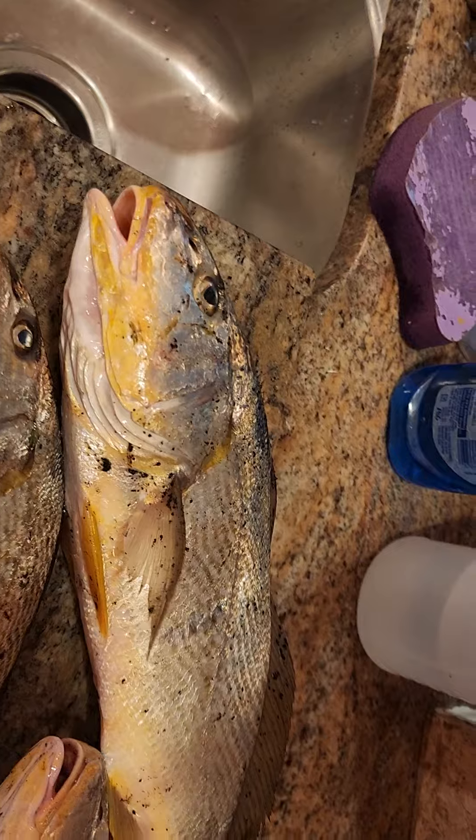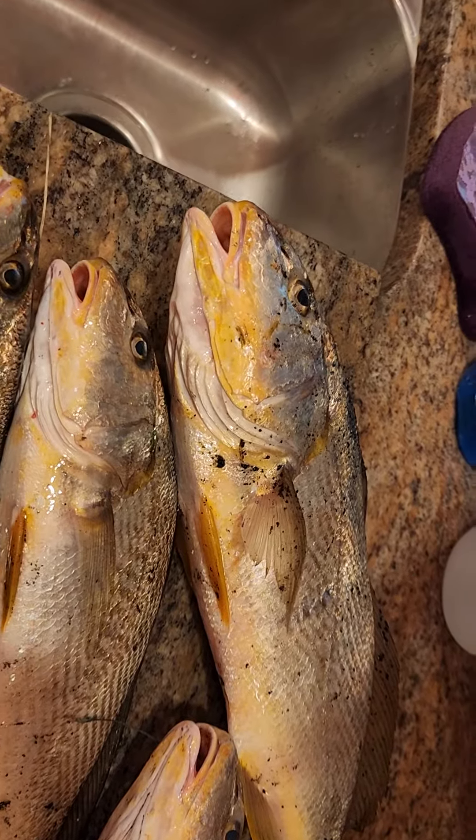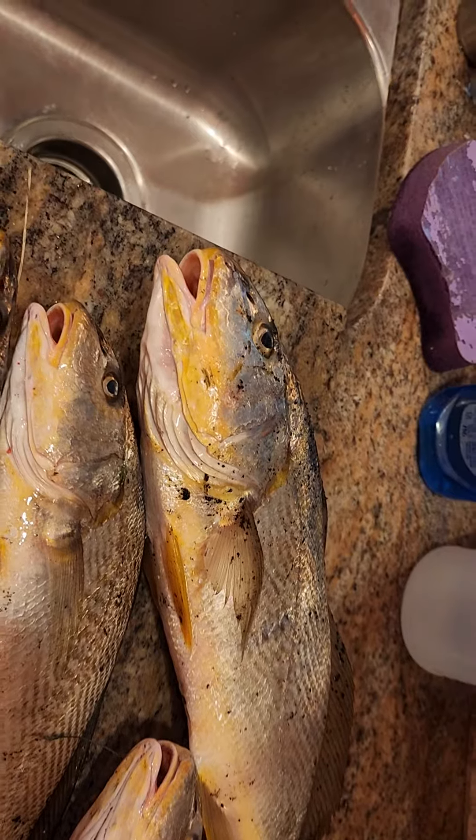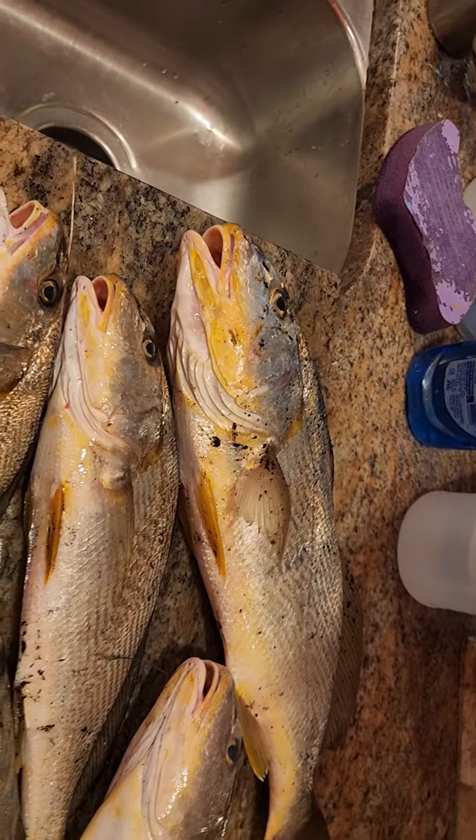They're very similar to redfish too, but they're not a redfish. They also call it — in South Carolina, I think they call it a kingfish. A kingfish in South Carolina is what they call it. But these are all Atlantic whiting — Atlantic whiting with a W.